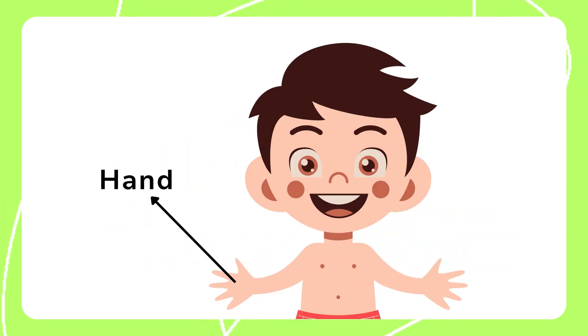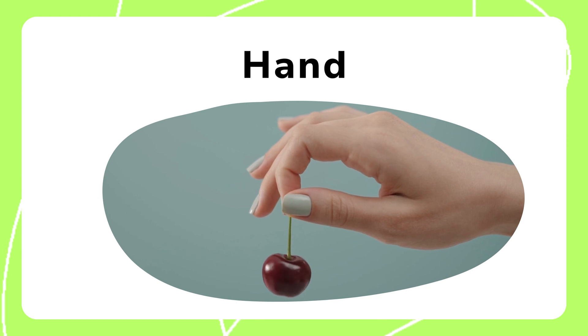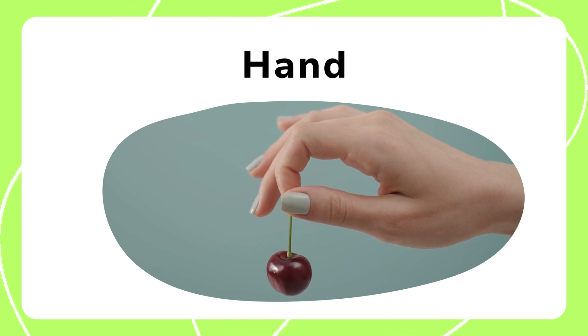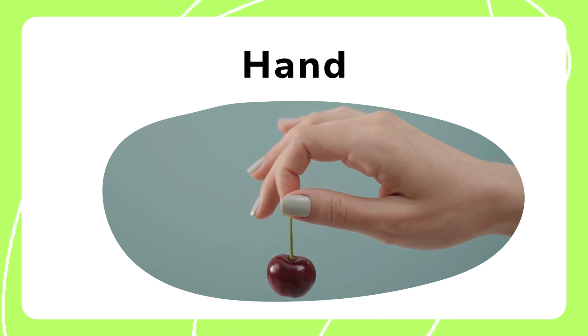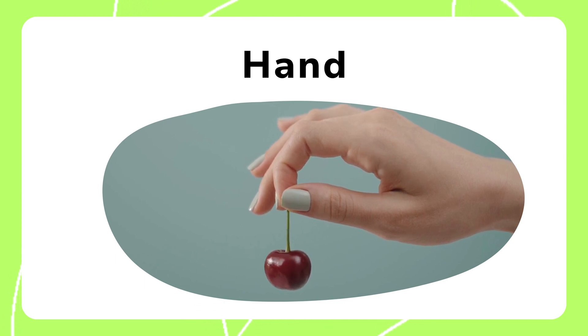The hand helps us grab, hold, and touch things around us. It is an essential part of how we interact with the world. With our hands, we can perform daily activities like writing, playing, and creating. They are strong and flexible.